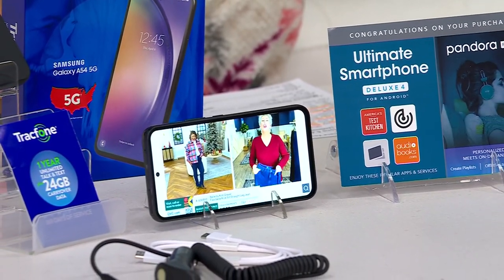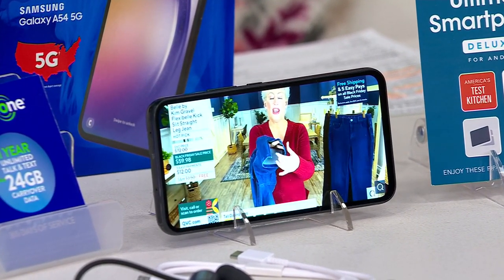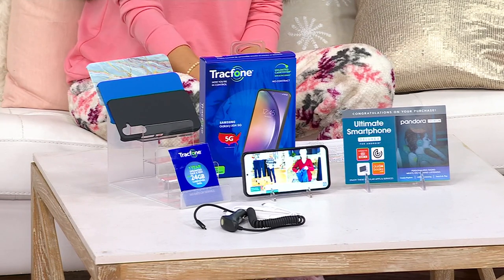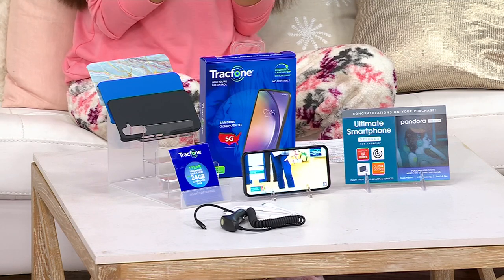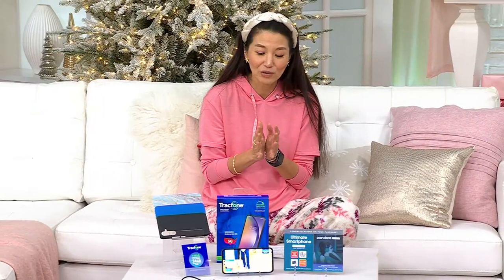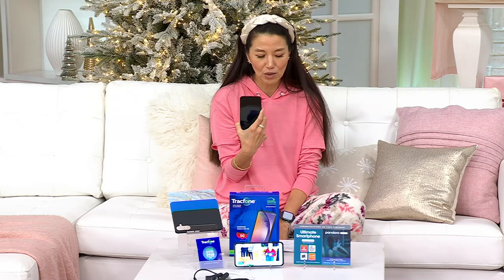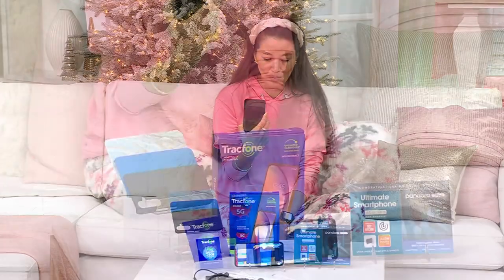That crisp, clean, huge screen of the 6.4-inch Samsung Galaxy A54 — what a smartphone! It's a 5G phone, and it's a Trackphone as well. Trackphone normally has a plan alone for unlimited talk and text and minutes, and that value is normally $199. But you're going to get the Trackphone unlimited talk, text, and minutes and a Samsung Galaxy A54 5G phone for $279.98 — five easy pays of $56 gets this home.